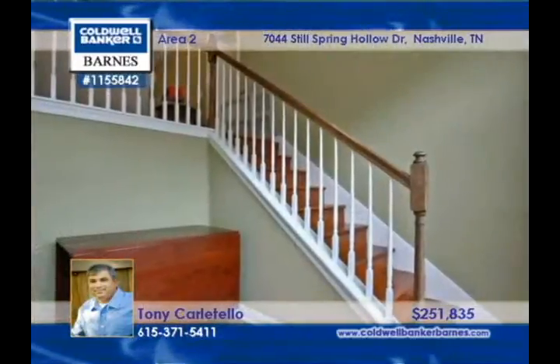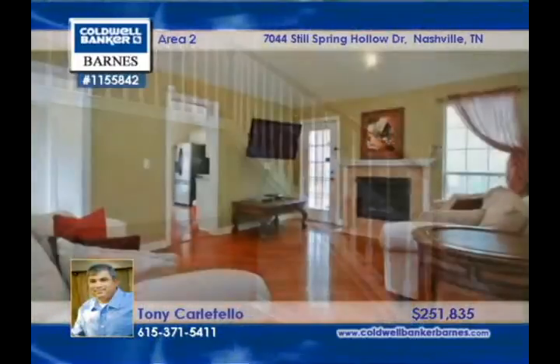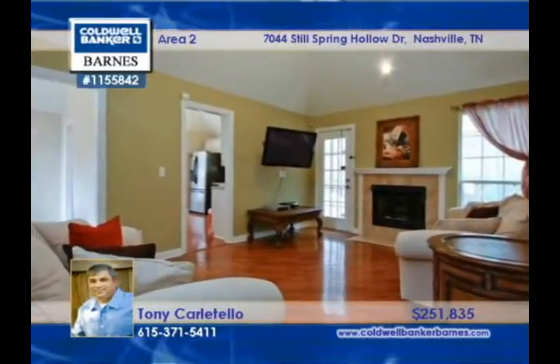Enjoy your morning coffee or tea on the incredible deck. Find out more on your private showing with Tony Carlitello.